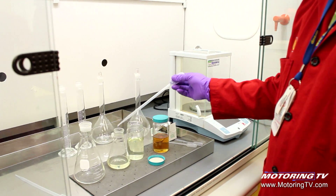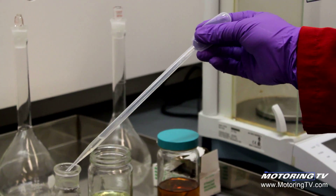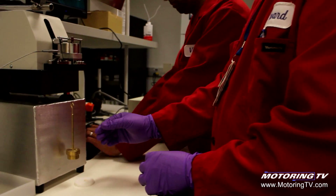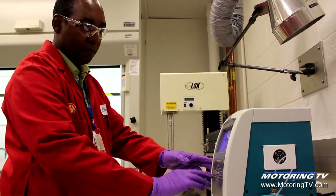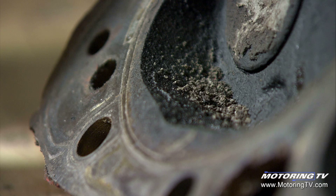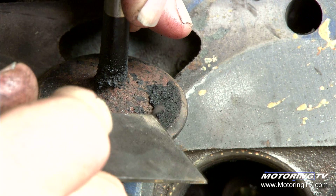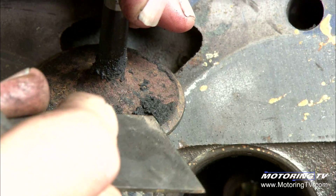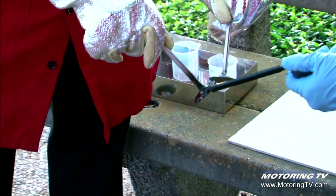Basically, any gasoline base is the same. What changes is the additive package, and one of the biggest components of that package is detergent. The importance of detergent cannot be overlooked. The minimum standard for gasoline is quite low and the performance is not very good — it's not what auto manufacturers want. Using a lower-quality gasoline without the right amount of detergent additive can cause carbonaceous gunk to develop on intake valves and fuel injectors. Those deposits actually absorb gasoline like a sponge, interfering with the precise metering of fuel into the system.